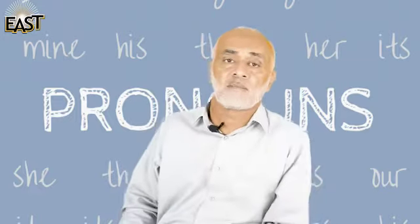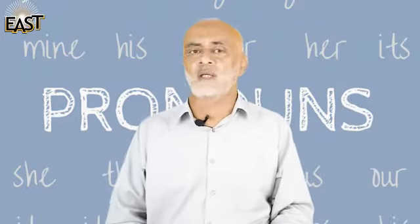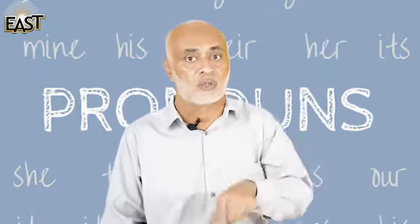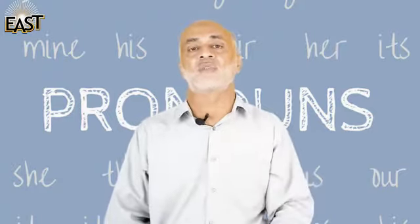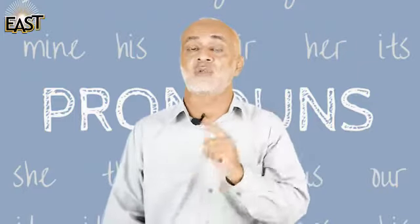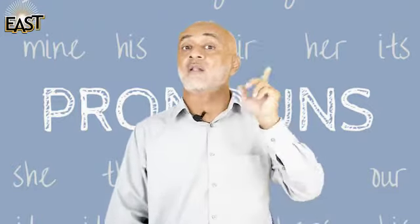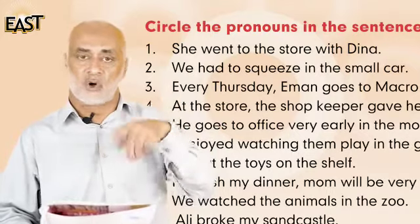Assalamu alaikum kids, now it's our English time and in English we are going to do some grammar. This is very easy because you have already learned it — it's about the pronouns. I will read some sentences to you and you are going to note down in your copy the pronoun in those sentences. Circle or write the pronouns in your copy.